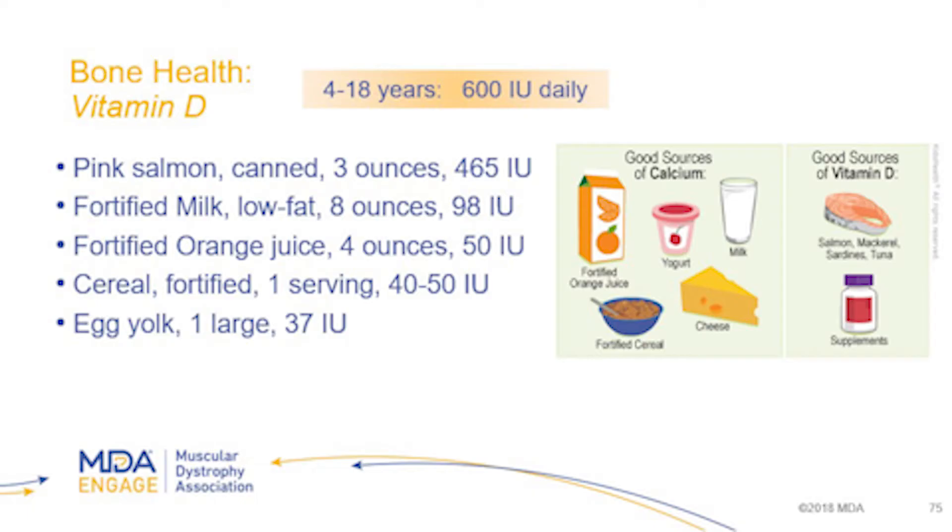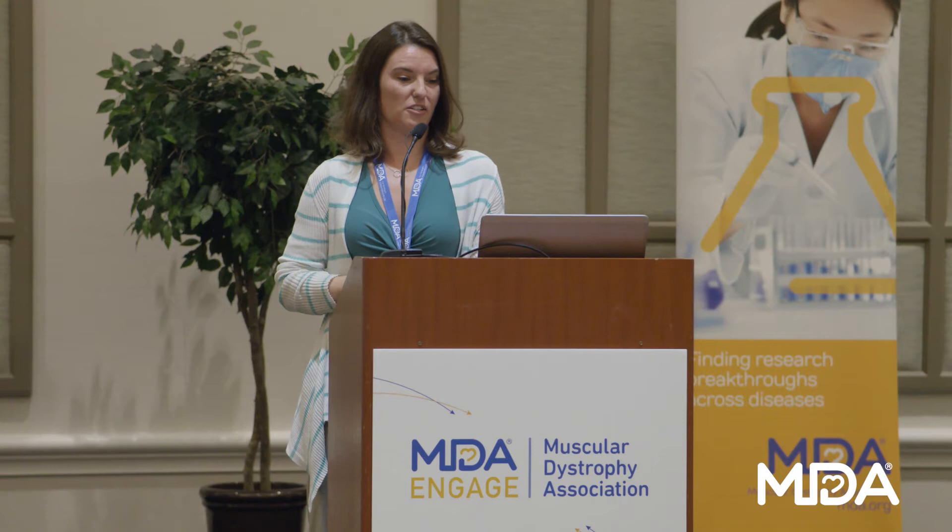Vitamin D doesn't just help with bones — it does many different things. We will be testing for vitamin D to make sure there are adequate levels in the blood. Dairy foods or dairy substitutes are fortified with vitamin D. The recommended amount is 600 international units daily, but once we start testing your vitamin D status you may need to be prescribed something higher. When vitamin D is in your body and activated, it acts as a coach — it tells the body to make healthy bones, including telling the body to absorb more calcium.